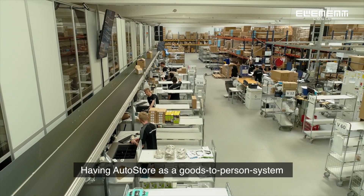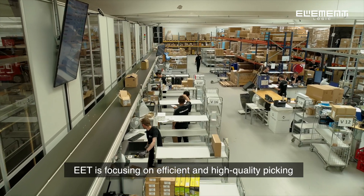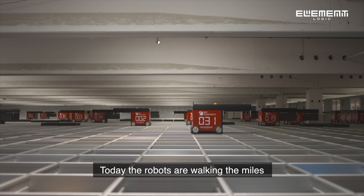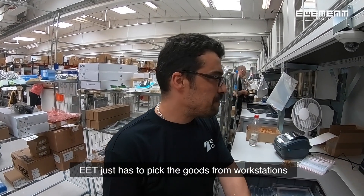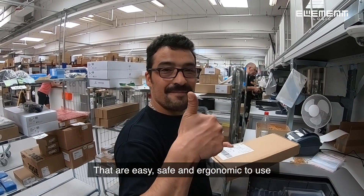Having AutoStore as a goods-to-person system, EET is focusing on efficient and high quality picking instead of walking miles in the warehouse. Today, the robots are walking the miles. EET just has to pick the goods from workstations that are easy, safe and ergonomic to use.